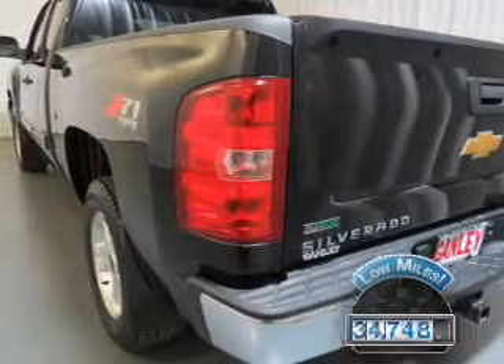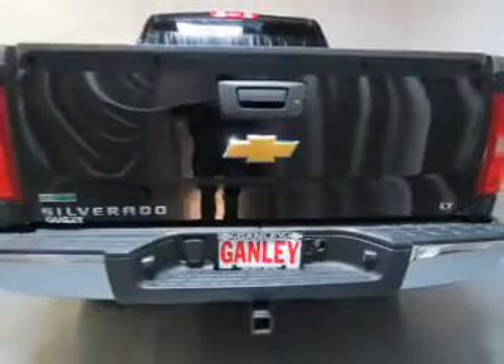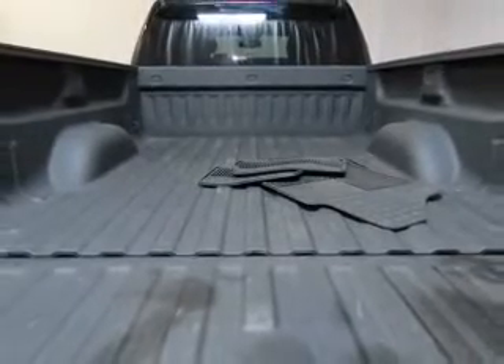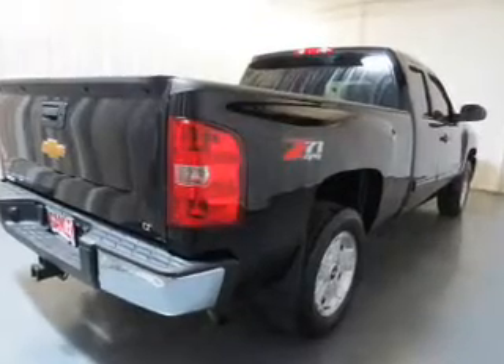The features include satellite radio, alloy rims, cruise control, keyless entry, an MP3 player, air conditioning, power windows, power mirrors, power steering, and AM-FM stereo with a CD player.